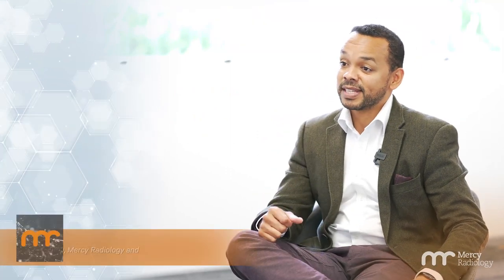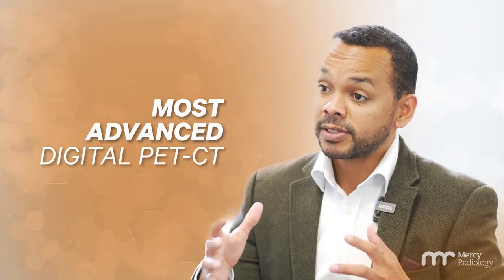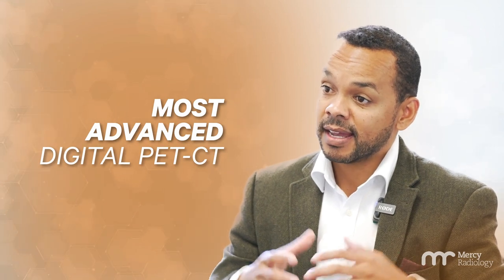As New Zealand's only digital PET CT service provider, we are incredibly excited to be adding the state-of-the-art digital PET to our current fleet. The country's most advanced digital PET CT scanner is now available at Mercy Radiology in Epsom.